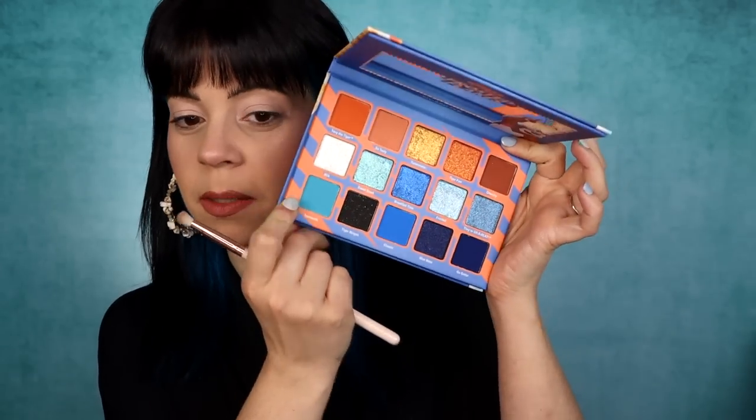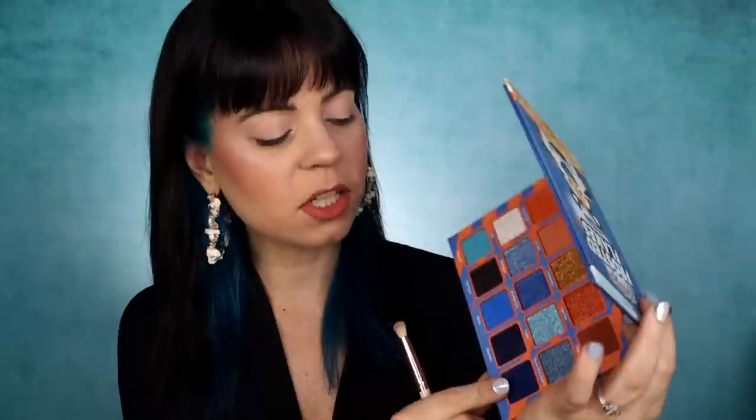I'm going to start by priming my eyes with my Natasha Denona eyeshadow base, and we're going to do a blue look. Blue is my favorite eyeshadow color ever, so I think no matter what I end up doing today it's going to look amazing. If this is the normal Glamlite formula I'm used to, I know I'm going to love it because I never have any problems with Glamlite's formula. I'm going to start with the darkest of the blue shades and I might deepen it up with the black.